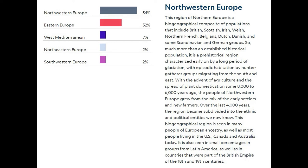The first test I took was the National Geographic Genographic Project 2.0, which I took a couple of years ago. You can see the results here: 54% Northern European, 32% Eastern European, 7% Western Mediterranean, 2% Northeastern Europe, and 2% Southwestern Europe. The side panel gives an explanation of what that means.